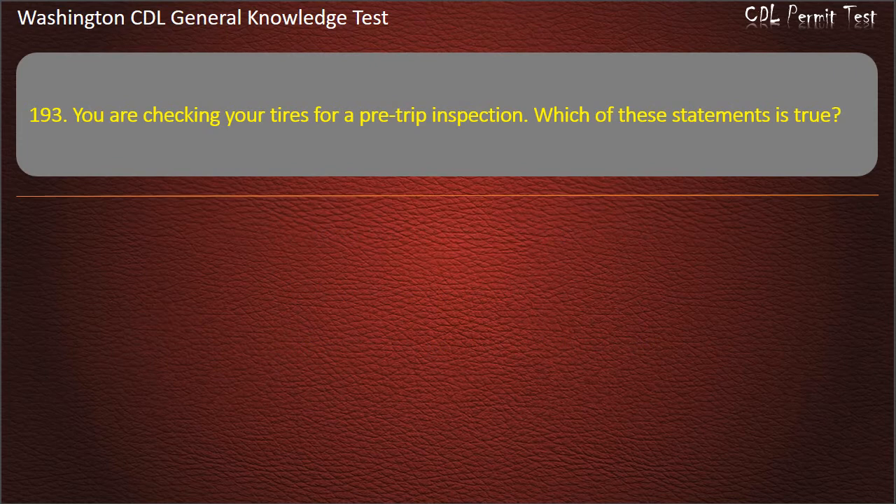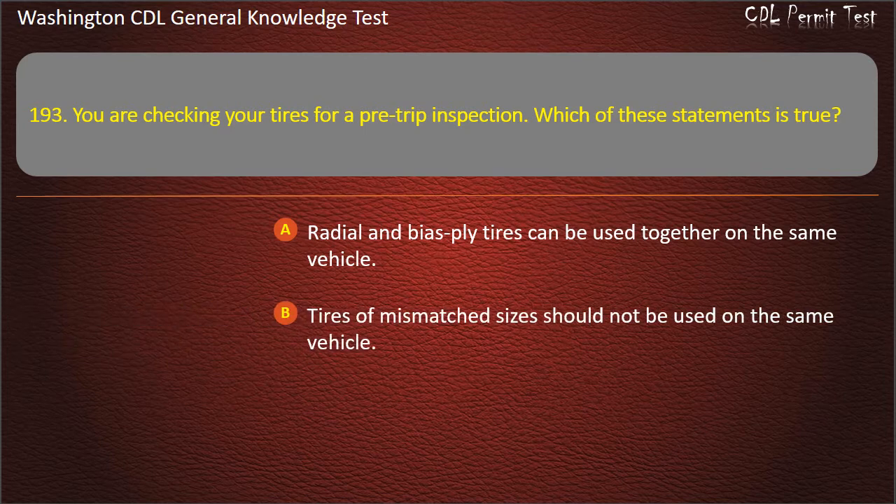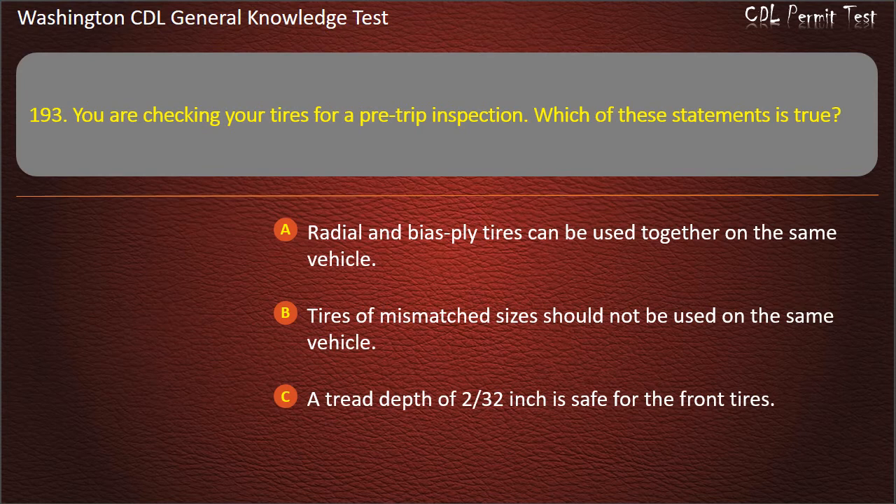Question 193. You are checking your tires for a pre-trip inspection. Which of these statements is true? Radial and bias-ply tires can be used together on the same vehicle. Tires of mismatched sizes should not be used on the same vehicle. A tread depth of 2/32nd inches is safe for the front tires. Answer: Tires of mismatched sizes should not be used on the same vehicle.